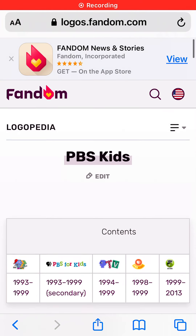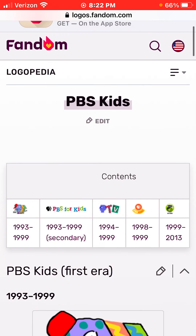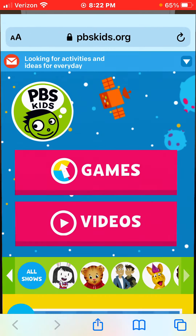Hello guys, and today this is a RotoCrap and Chewy for PBS Kids. The website is pbskids.com.